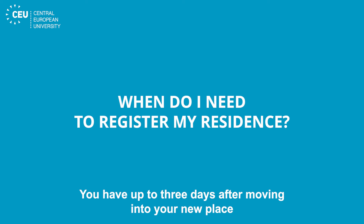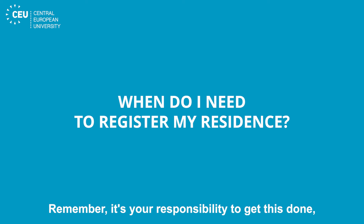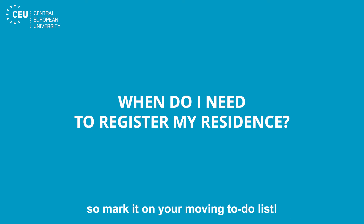You have up to three days after moving into your new place to register your residence. Remember, it's your responsibility to get this done, so mark it on your moving to-do list.